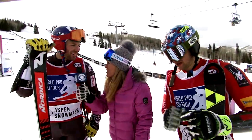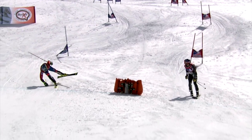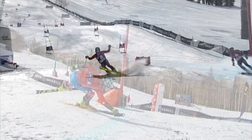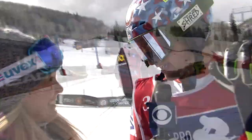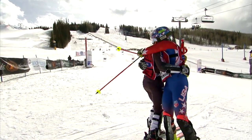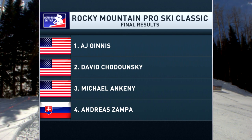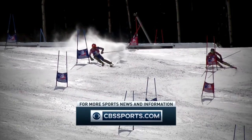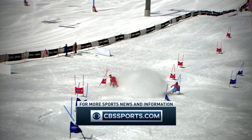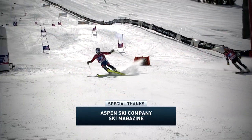In the finish corral, Chadonsky says it was a battle to the finish — AJ and he met last year at Sunday River too — Guinness is a super fast skier and he knew it would be a battle. Guinness says it's great — Dave is one of the guys he idolized growing up, one of the best skiers in the world, so to even be competing against him is a great honor. Final results of the Rocky Mountain Pro Ski Classic at Snowmass, Colorado: AJ Guinness, champion; second, David Chadonsky; third, Michael Ankeny; fourth, Andrea Zampa. For Pam Fletcher, I'm David Stanfield — we'll see you at the next stop on the World Pro Ski Tour: Sunday River, Maine.